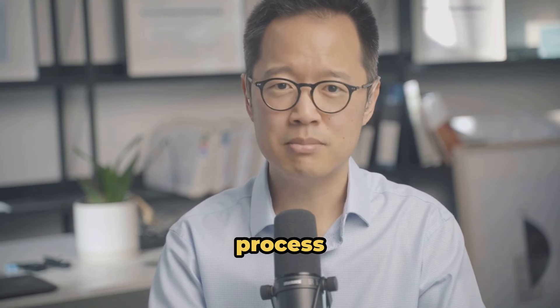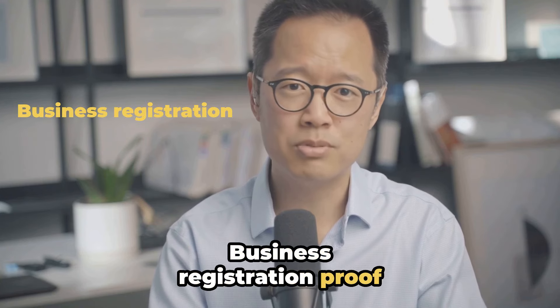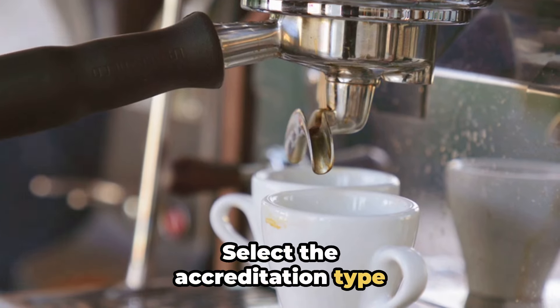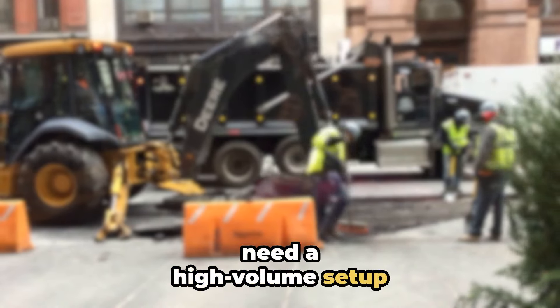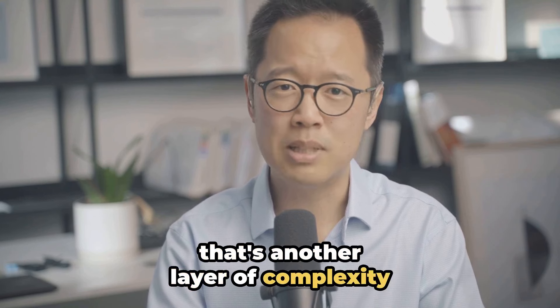Now the accreditation process. You'll need all your ducks in a row: business registration proof, IRD number, NZBN, and key personnel details with their consent. Select the accreditation type that fits your needs — whether you're hiring up to five migrants or need a high-volume set-up — and if you're placing workers with third-party organisations, that's another layer of complexity.